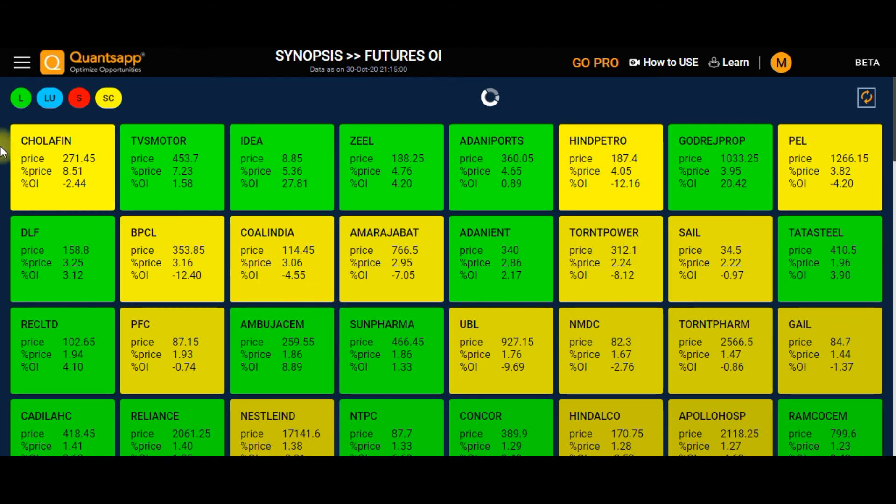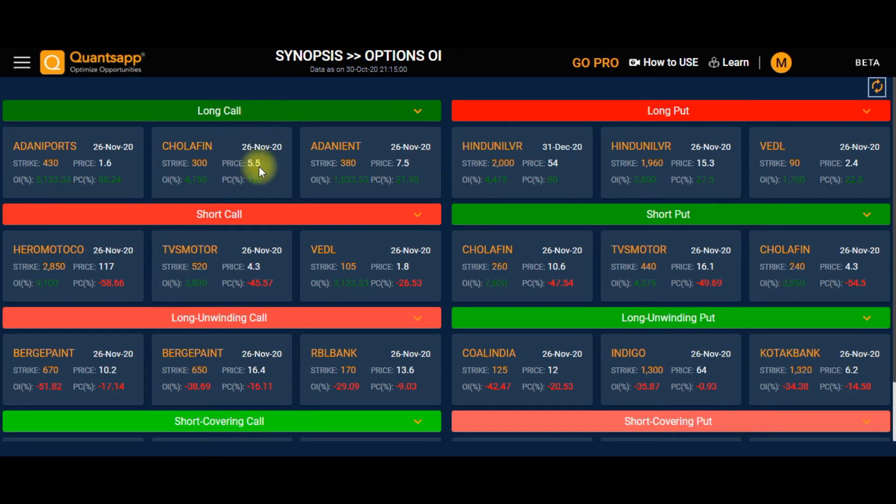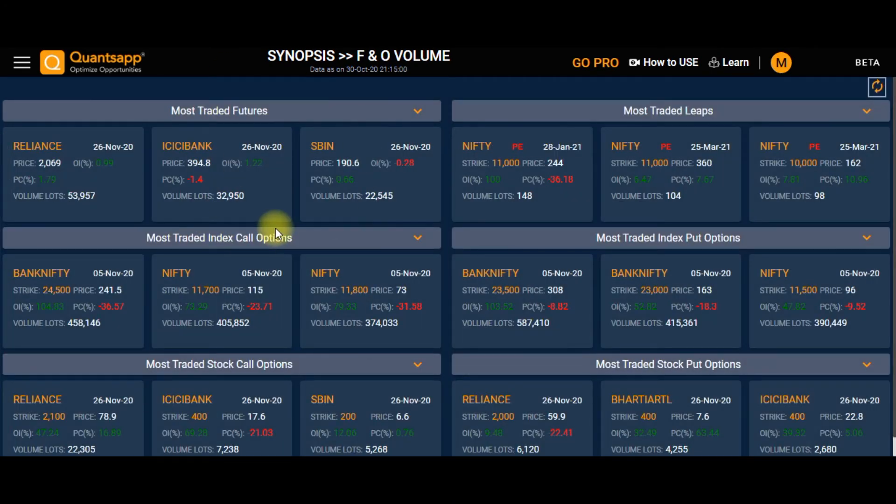The second option in Synopsis is Option OI, where you can scan options based on long call, short call, long unwinding call, short covering call, long put, short put, long unwinding put, and short covering put. The third option is FNO Volume, where you scan futures and options based on volume.